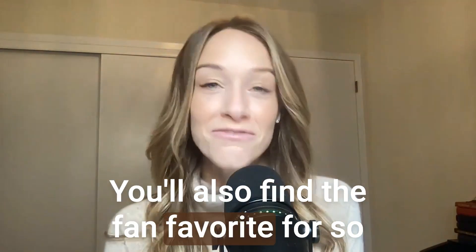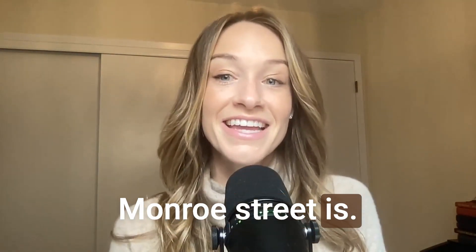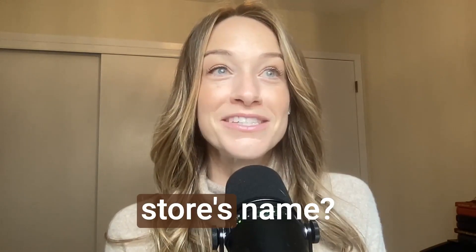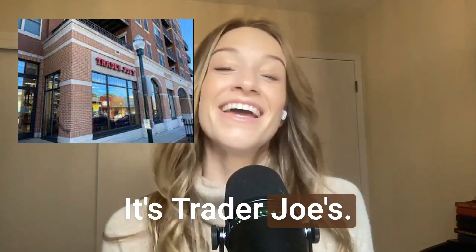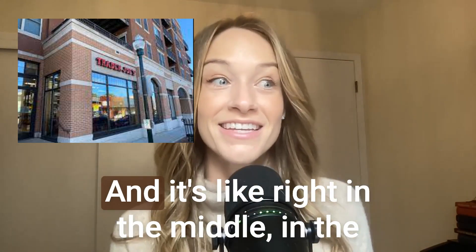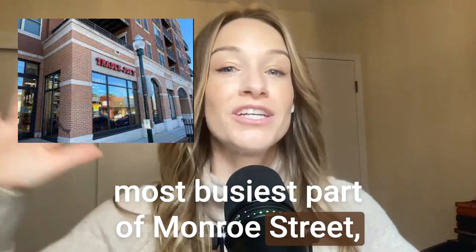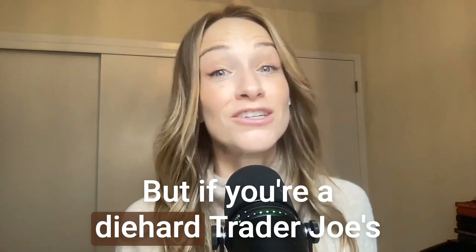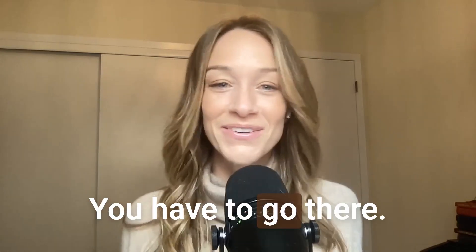Another fan favorite for so many people who don't even live on Monroe Street is Trader Joe's. People love Trader Joe's, and it's right in the middle of the busiest part of Monroe Street, right across from Bloom Bakery. The parking is a little wonky, but if you're a diehard Trader Joe's fan, that is where you're headed — it's the only one in Madison.